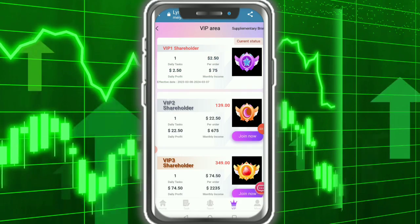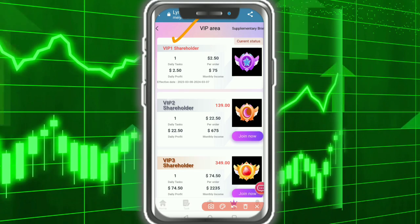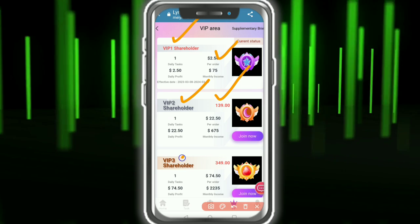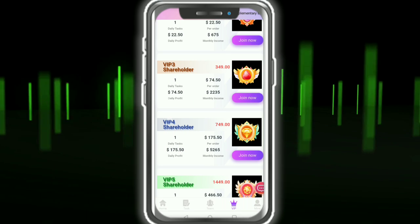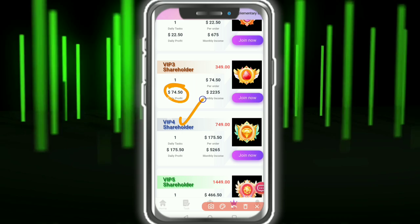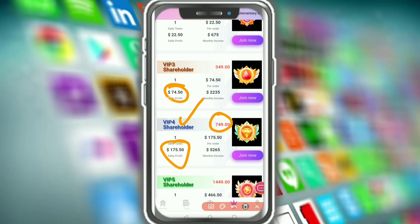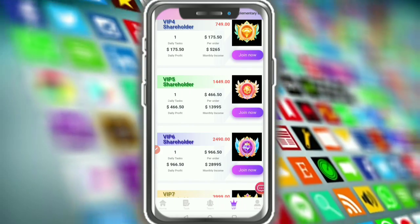BIP is an important part of this platform. BIP 1 — complete one task and earn 2.50 every day. BIP 2 requires 139 USDT investment and you earn daily income. BIP 3 requires a higher investment and you earn 74 USDT daily. You invest and earn daily profit as the company provides low investment with high returns.